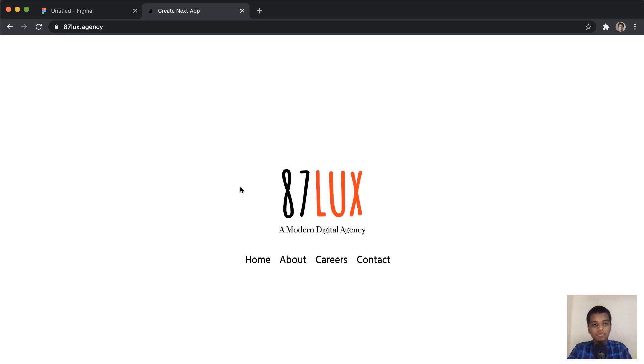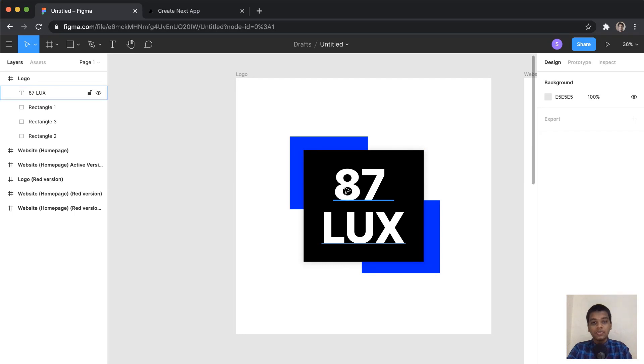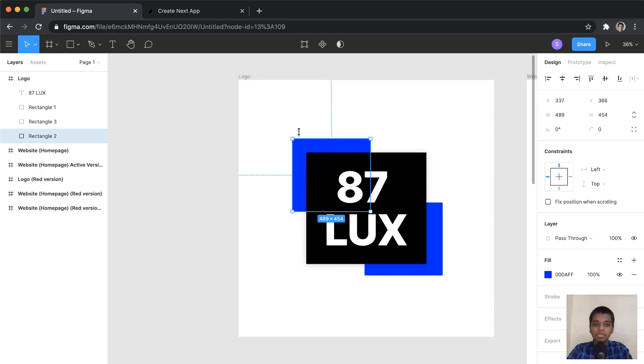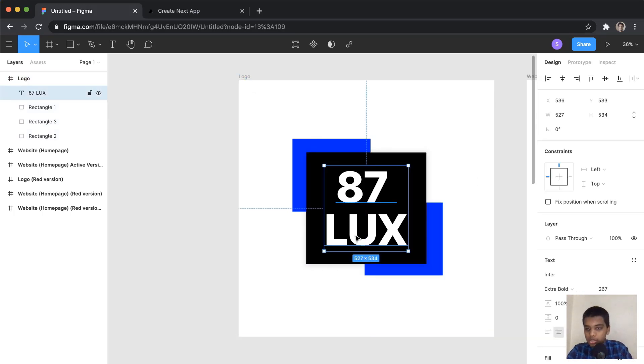Before working on the website, you need a logo, so I worked on that first. The logo is '87 Lux' in text form. I didn't arrive at this design immediately — I started by implementing the text, making it bigger, meddling with the background color. Then I got the idea of having a box with the text over it, and I tried adding a secondary color. I meddled with a lot of colors and settled on this blue, which I think looks really nice.